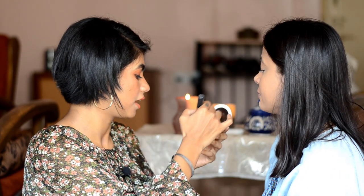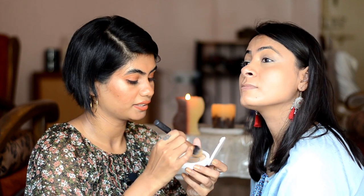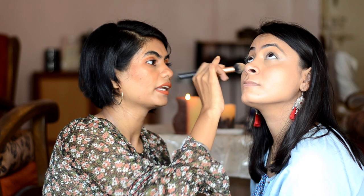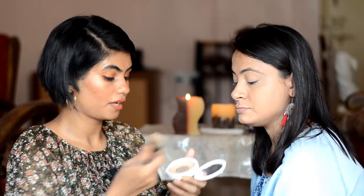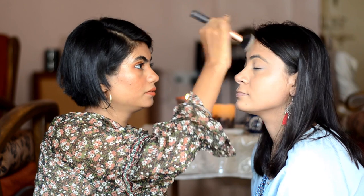So see — now I'll set your under eyes and show you how to do it. Just take the powder, and when you're looking up there are no creases forming under the eyes. Set it, and it will look very plain and flawless. For the whole face also, I'll use the same powder and just press it into the skin.